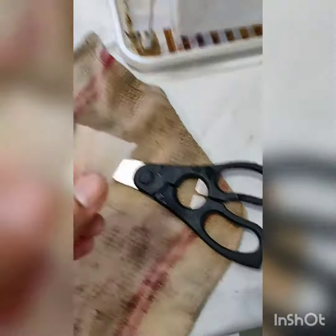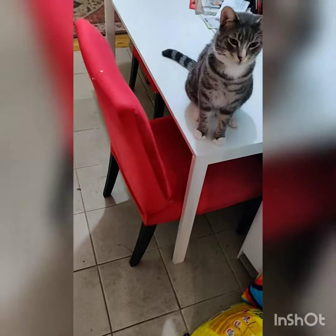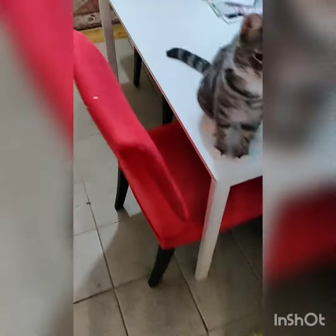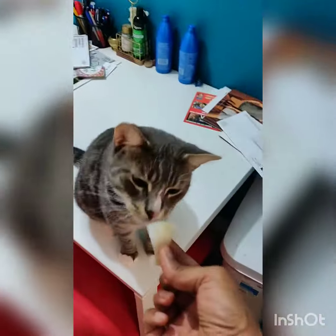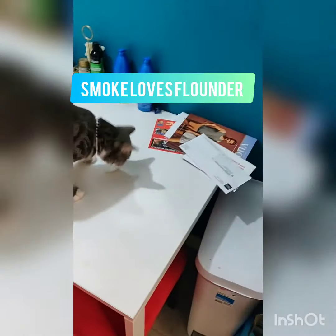Then I'll take a little piece of it out, cut it with the scissors like this. Smoke is sitting here perched on the table eagerly awaiting his treat, and I'll basically just give it to him — that serves as a treat. Here you go. Yeah, take it. Good boy.